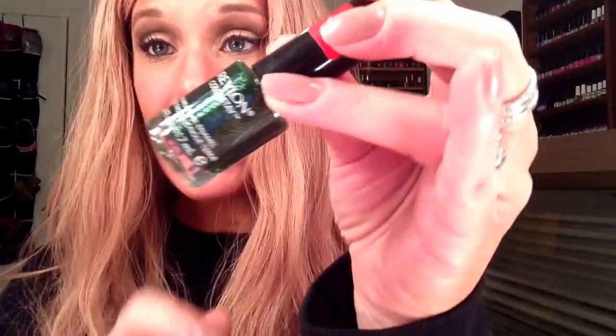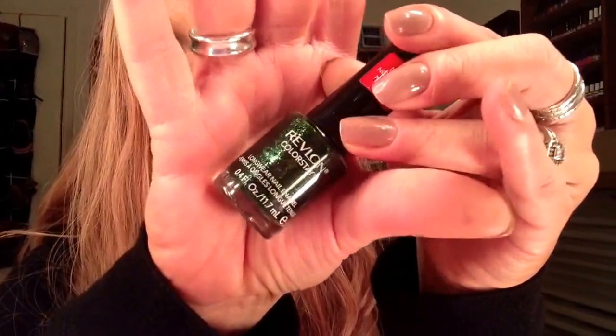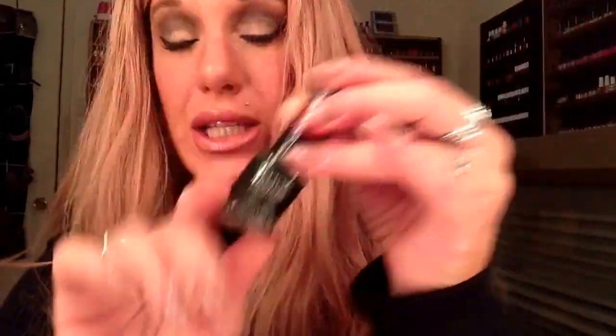Revlon Colorstay — this is super, super pretty. I first heard about it on LisaLisaD1's channel; she had it on her nails and they looked so green, almost black. I was like, that is gorgeous. It is in the color Rainforest 220, and you can definitely pick this up at a drugstore — Walgreens, TBS, even Walmart.